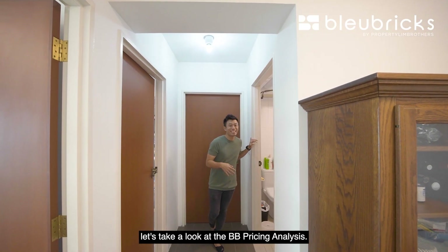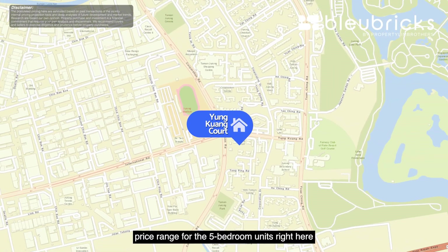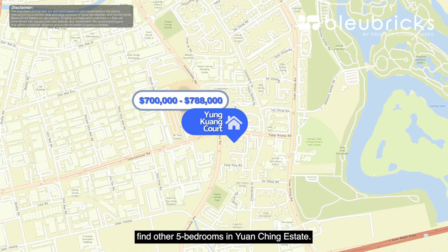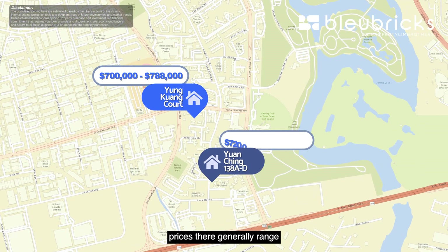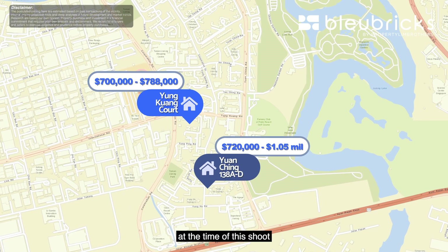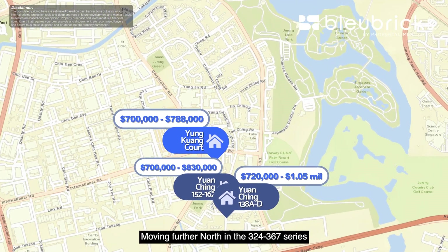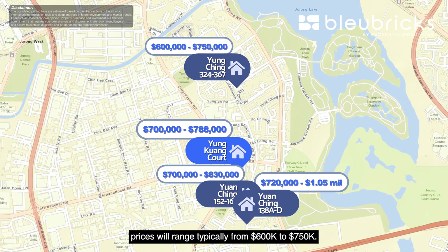Let's take a look at the BB Pricing Analysis. Within Yung Kuang Court, the price range for five-bedroom units generally ranges between $700,000 to $788,000. Within the vicinity, other five-bedrooms in Yuanqing Estate at blocks 138A to D generally range between $720,000 to $1.05 million. There are no other five-bedrooms for sale in the block 152 to 162 series at the time of this tour, though executive apartments there range between $700,000 to $830,000. Moving further north, in the 324 to 367 series, prices typically range from $600,000 to $750,000.